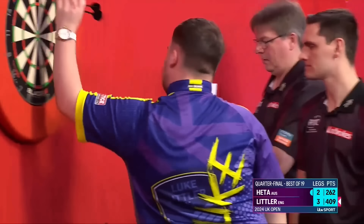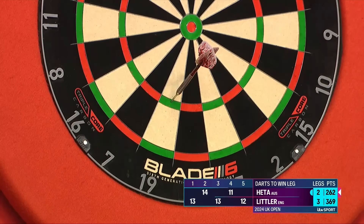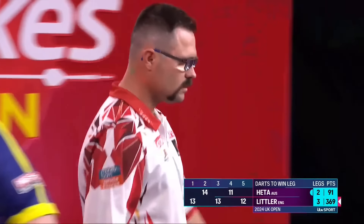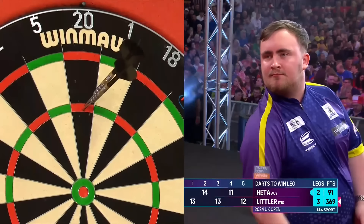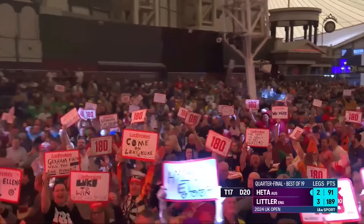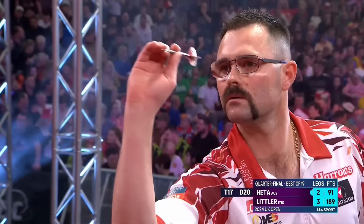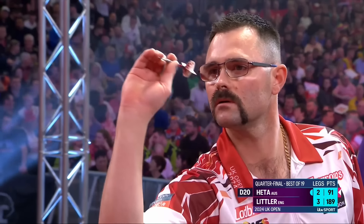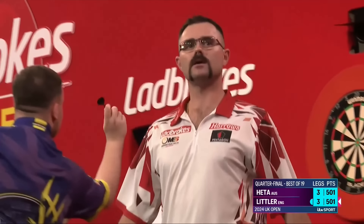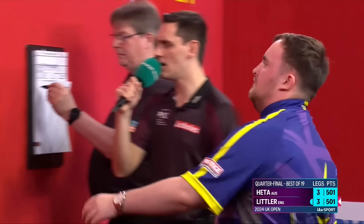Everyone just coming up for breath after that break. 171 — 127. Got to keep mentioning it, worth mentioning — 180. Damon, you require 91. Nine 180s and we're only in leg six — tops. This is the best I've seen Damon Heta play. And he's having to — so is Luke Littler — 180. This is astonishing. Can we play best of 101? I just don't want it to finish.